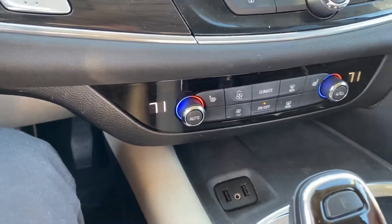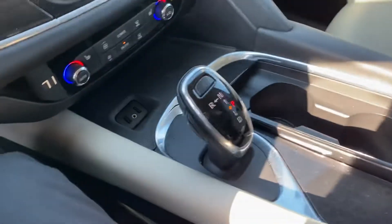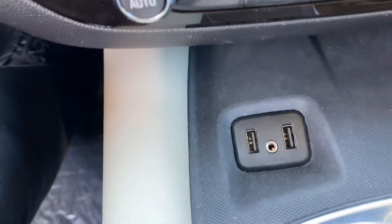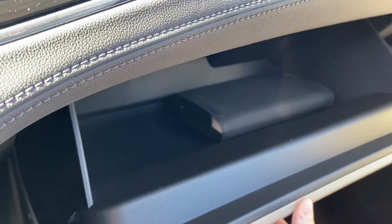Heated seats, your separate climate controls, and a nice large center console container for all your convenient storage. You've got two USBs down here for power as well, plus a nice large glove box with the original factory manuals still in it.